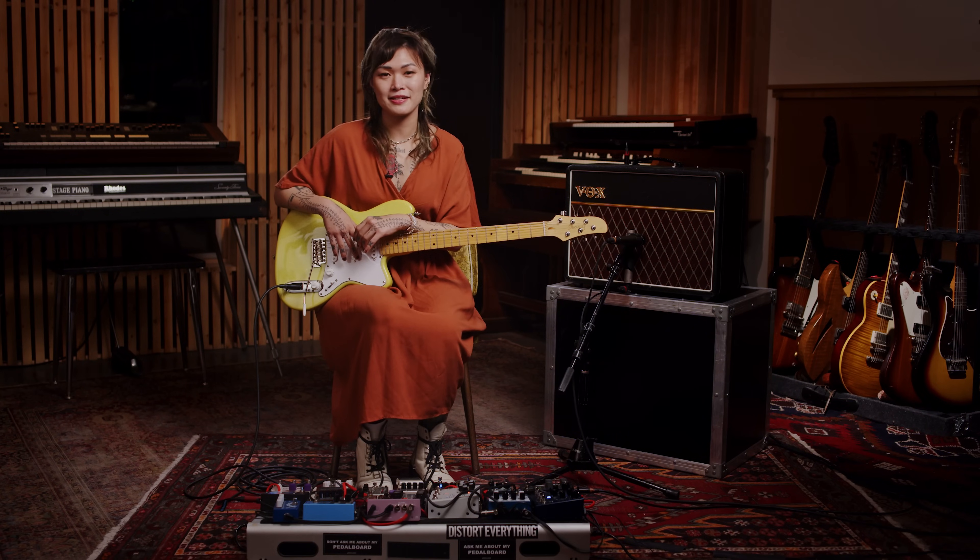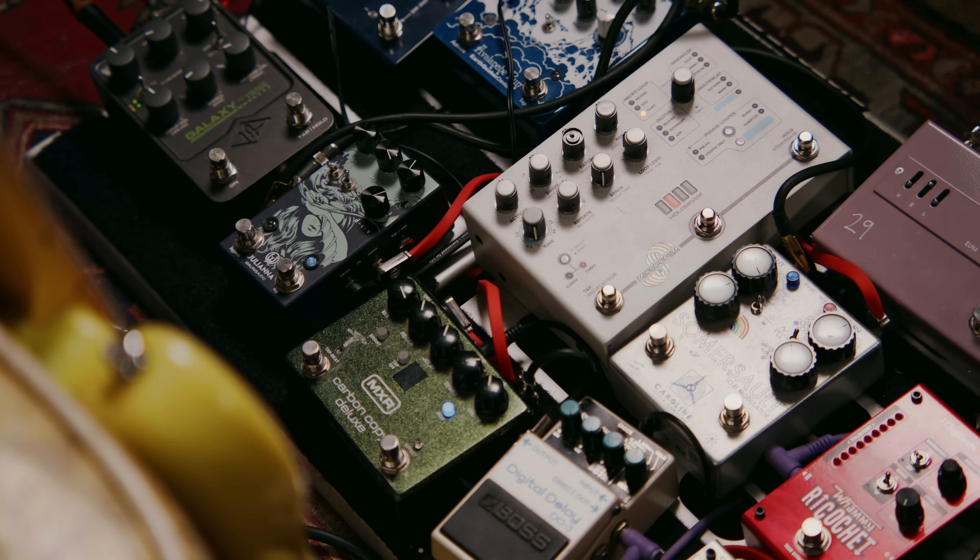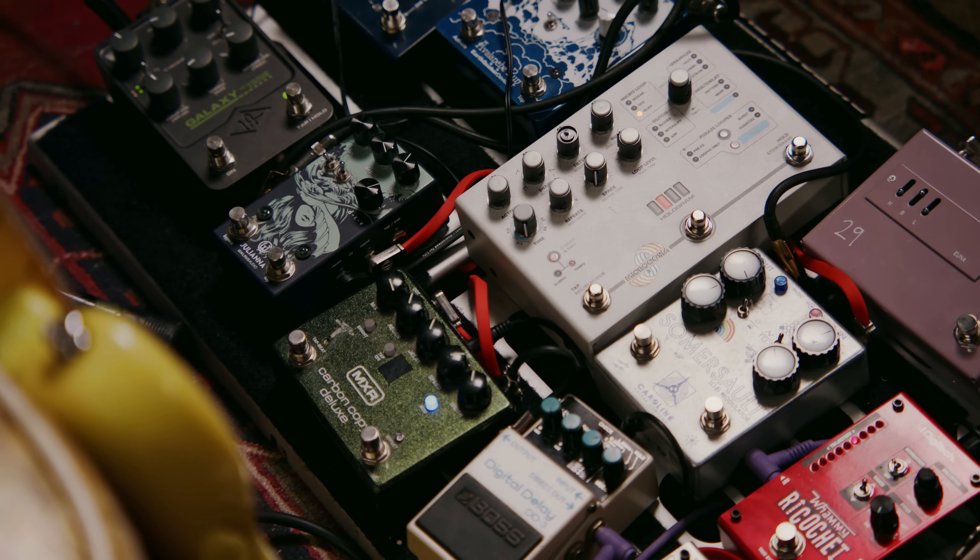Hey, Yvette Young here, and today I'm here with my friends from Guitar Center and we're going to be diving into some tones that inspired songs off of the last Covet record.